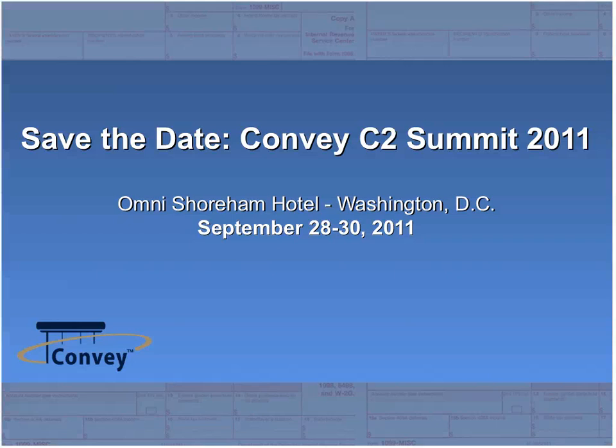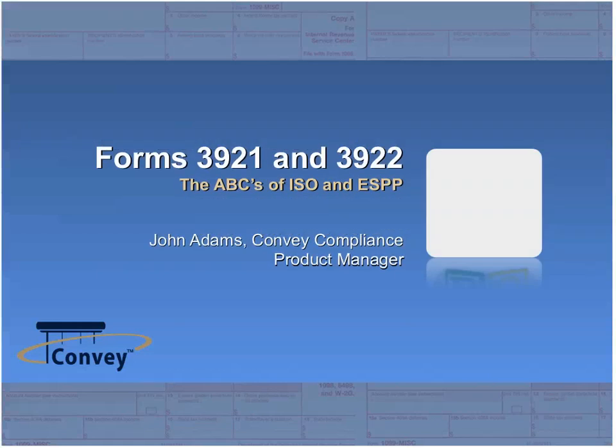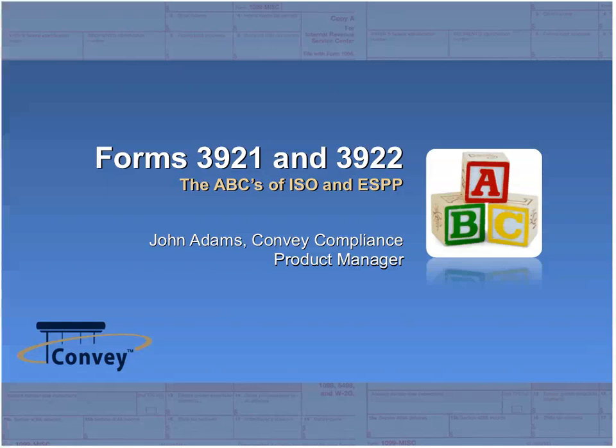Thank you Lauren, and good afternoon everybody. Welcome to our presentation on Forms 3921 and 3922 — the ABCs of Incentive Stock Options and Employee Stock Purchase Plans. Based on the poll results, well over half of you are offering an incentive stock option plan, an employee stock purchase plan, or both. For those who responded that your company is not offering either one, perhaps your organization is planning on it, or you're simply trying to determine the rules and requirements around filing these forms, and I'm sure we'll be able to answer that for you today.